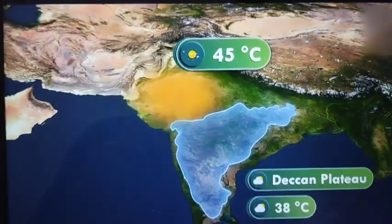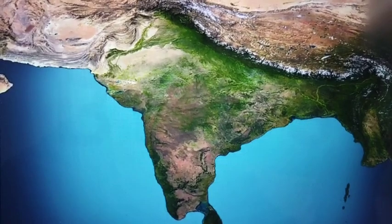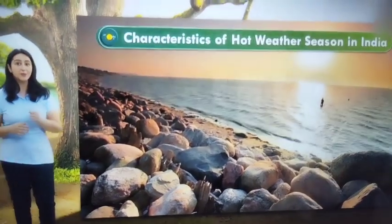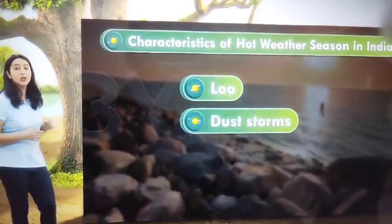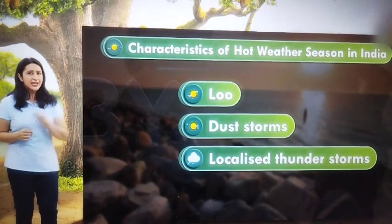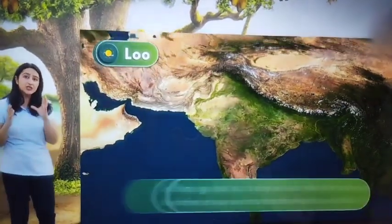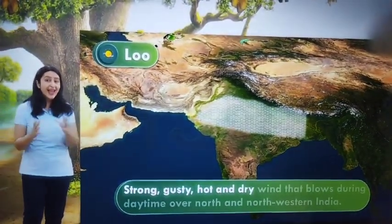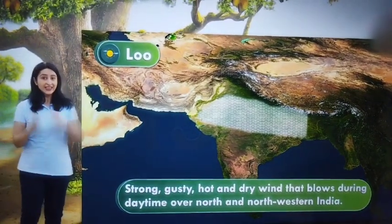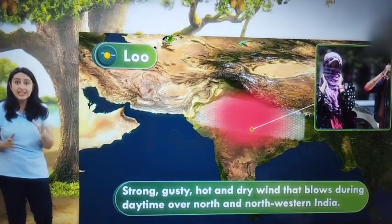The temperature in the peninsula is higher than in the northern part of India, due to the moderating effect of the oceans surrounding the peninsular region. The hot weather season in India is characterized by the presence of the loo, dust storms and localized thunderstorms. The loo is a strong, gusty, hot and dry wind that blows during daytime over north and northwestern India. Exposure to these winds can even prove fatal.